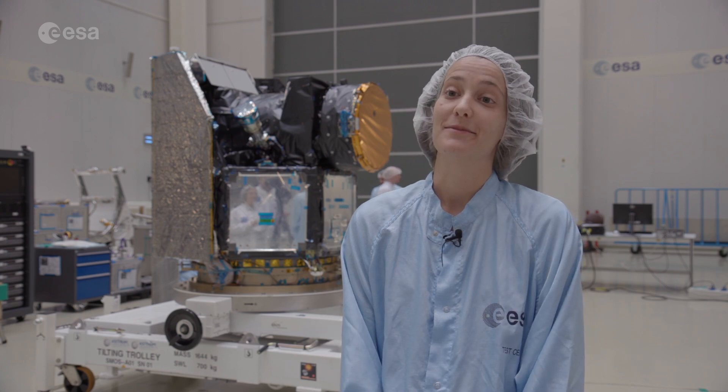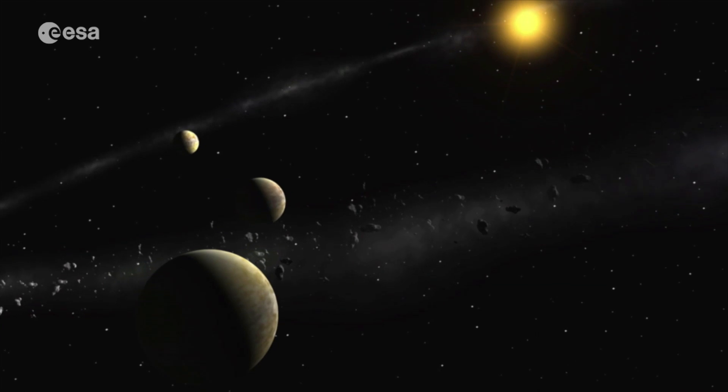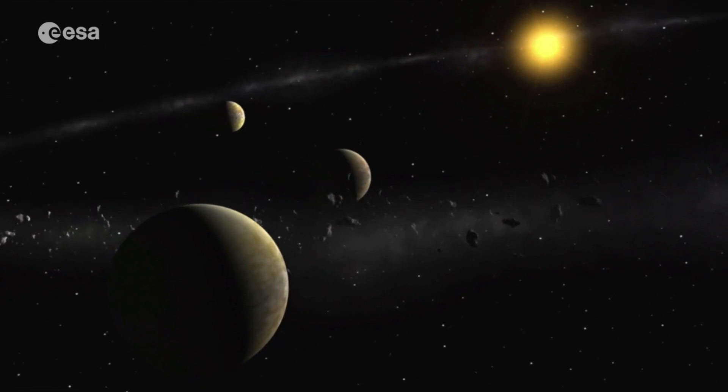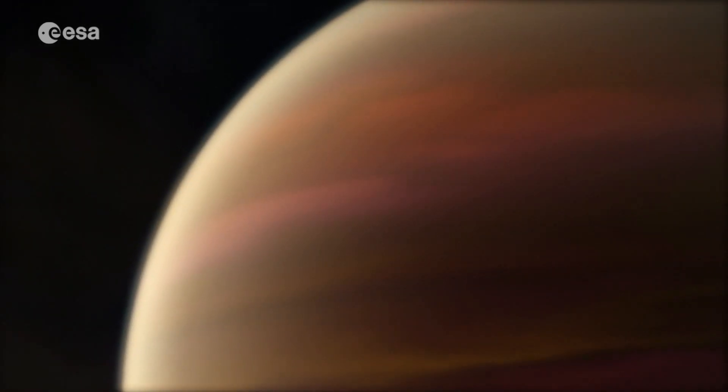What's really cool about exoplanets is that many of them are not at all like the planets that we know from the solar system. There are planets out there that seem to have a mass similar to Neptune of our solar system, but that are really giant — as large as Jupiter.